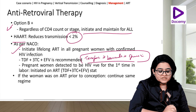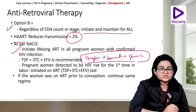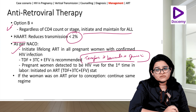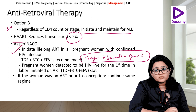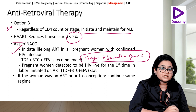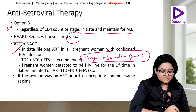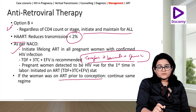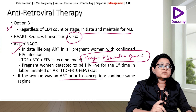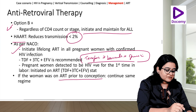For a woman detected to be HIV positive for the first time in labour — an unbooked patient — we start the regime tenofovir plus lamivudine plus efavirenz during labour intrapartum. If the woman was already on ART prior to conception, the same drugs and regimen she was on are continued in pregnancy.